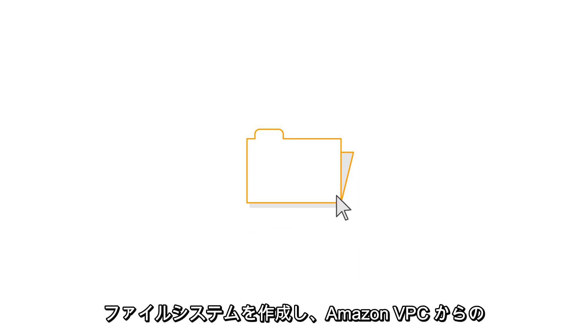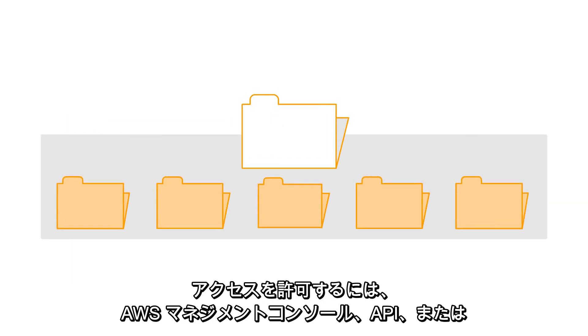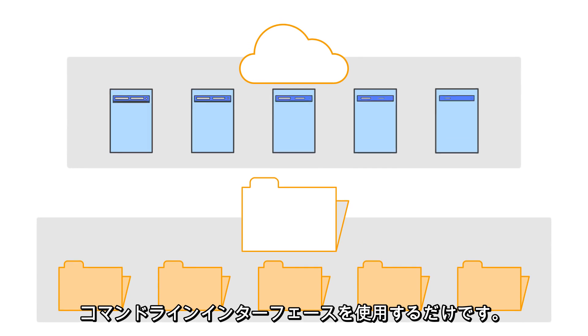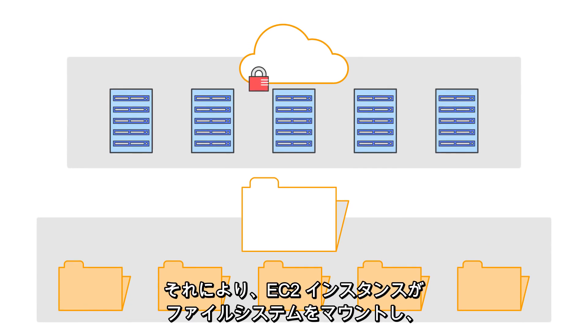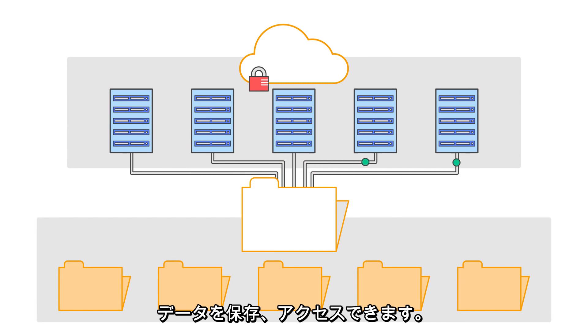Amazon EFS is easy to set up. Simply use the AWS management console, API, or command line interface to create a file system and allow access from your Amazon VPC. Your EC2 instances can then mount your file system to store and access data.